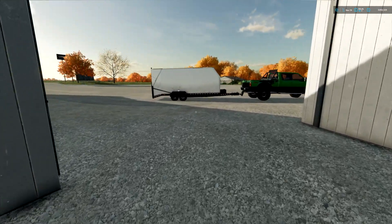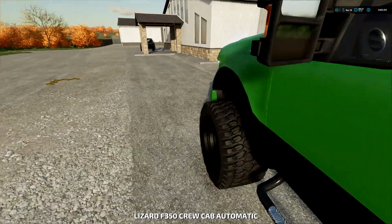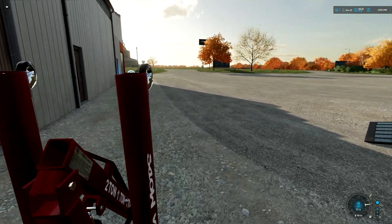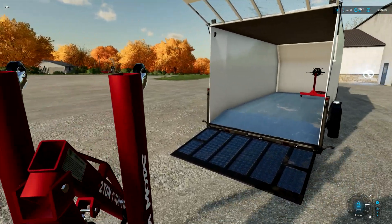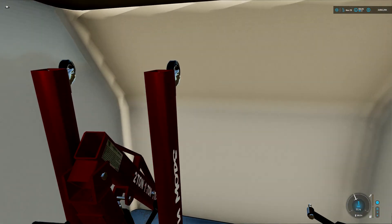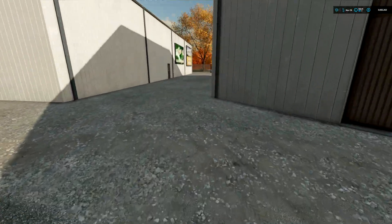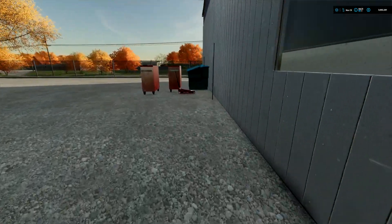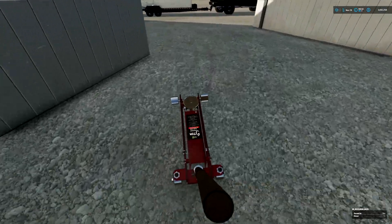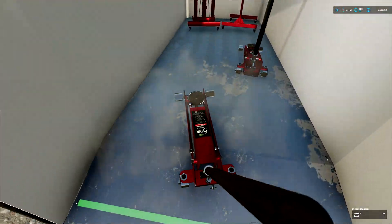Let me go ahead and get the trailer opened up. These things are pretty noisy — I forgot about that — but we'll just roll them on up inside, all the way to the front. These cost about 500 bucks to get the whole set, which is really nice. We also got the tool chest and everything, nicely furnished with the tools we need.